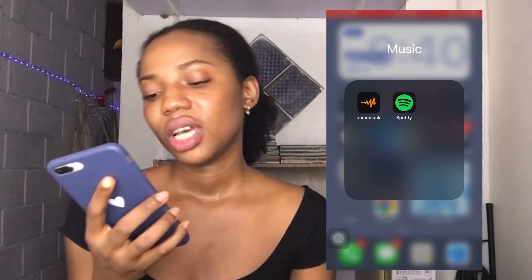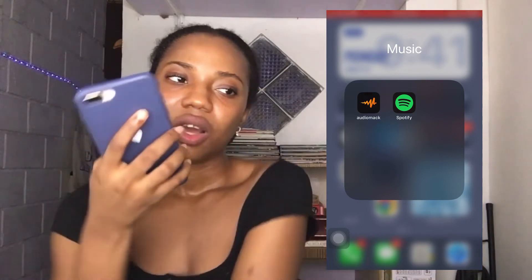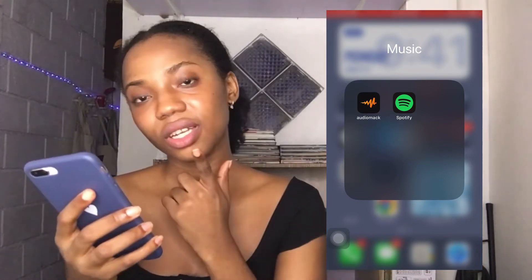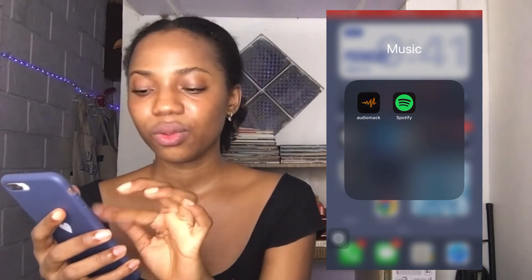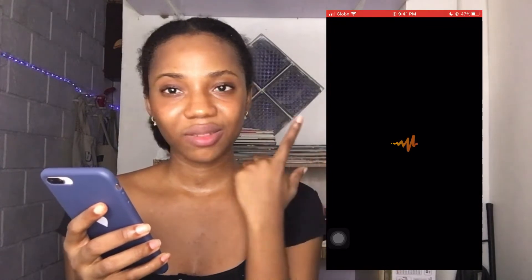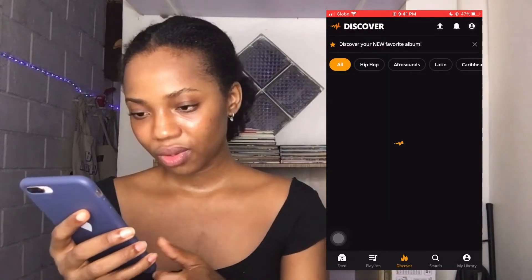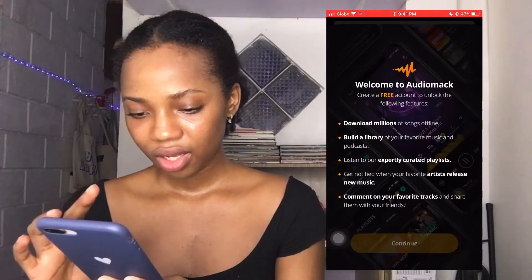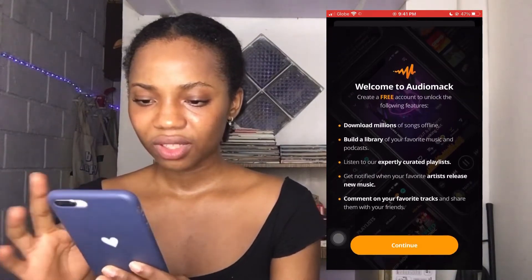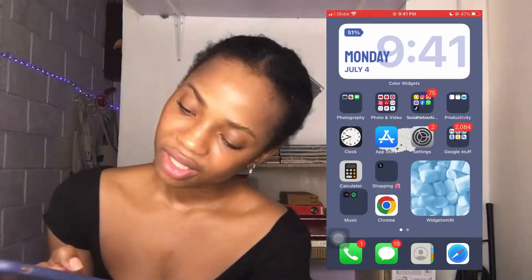Then I have Music. I used to use Spotify a lot but haven't used it in a while — I just downloaded it on this phone. Then I have AudioMac — I was watching a 'What's on my iPhone' video and saw a girl recommend it because you can download music and listen offline without paying. I downloaded it but haven't used it yet — it's taking so long to load.